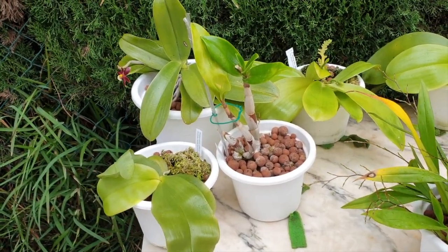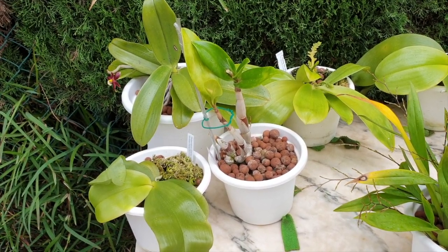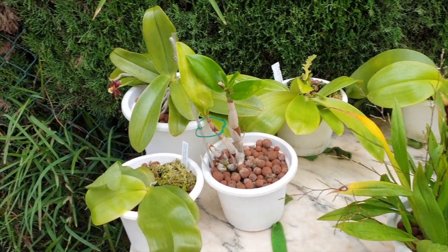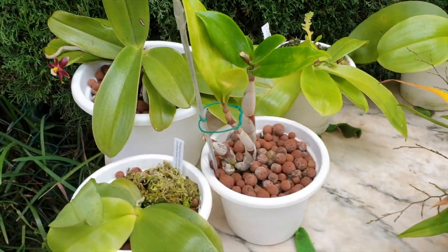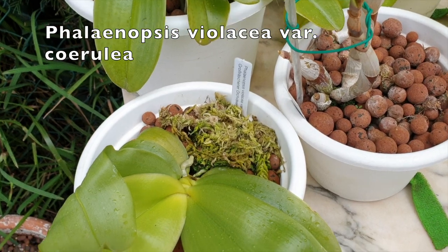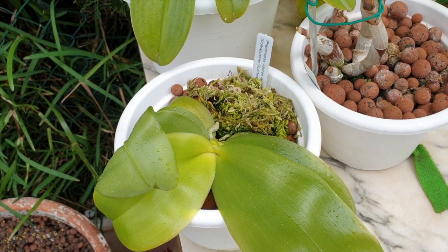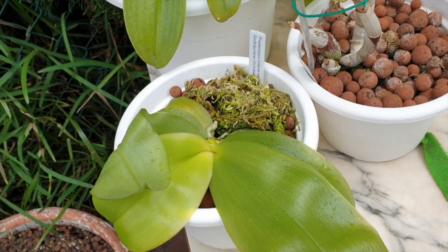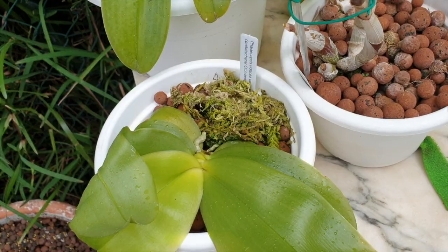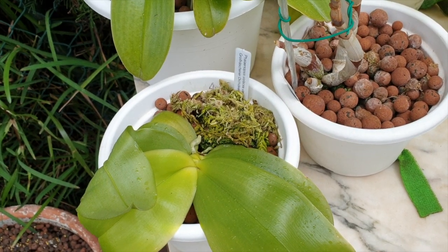Hi everybody! Thank you for joining me for this update on the deep south of my growing areas, as far as I can still have them outside this time of year. I have my Phalaenopsis valacea here, the variety Cerule, the one that came recently from Grossrechner Orchidine. The only thing I can see is my leaf is extending, but the root is not extending.